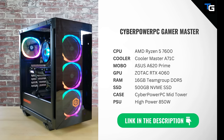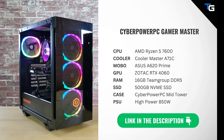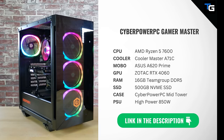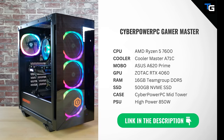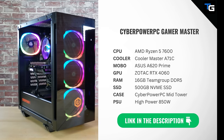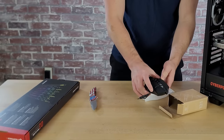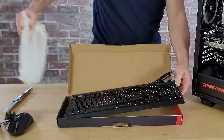For the CyberPower PC Gamer Master, it comes with an AMD Ryzen 5 7600 processor, a low-profile RGB CPU cooler from Cooler Master, an Asus A620 chipset motherboard, an NVIDIA RTX 4060 graphics card from Zotac, 16GB of DDR5 memory from Team Group, a 500GB NVMe SSD, CyberPower PC's own mid-tower tempered glass case, and an 850W power supply from HiPower, which is an offshoot of SurTech, who OEMs power supplies for top PSU brands like Thermaltake. The system also comes with an RGB keyboard and mouse combination that would likely cost $40-50 if purchased separately.